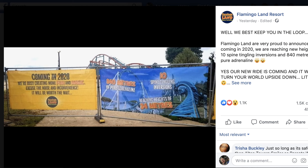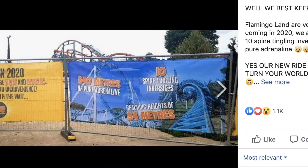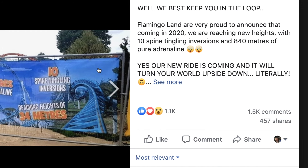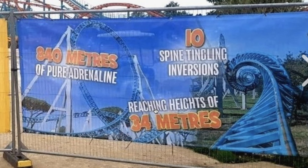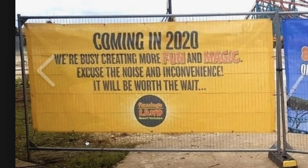I saw this the other day. This is a post from Flamingo Land Resort on their Facebook page, basically announcing their new roller coaster coming up next year — a 10-looper with 10 spine-tingling inversions, reaching heights of 34 meters, 840 meters of pure adrenaline, coming in 2020. They say they're busy creating more fun and magic, excuse the noise and inconvenience, it'll be worth the wait.